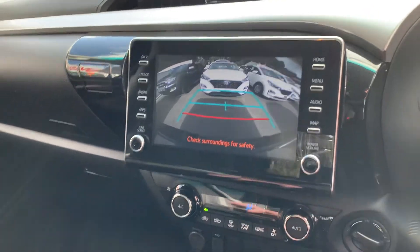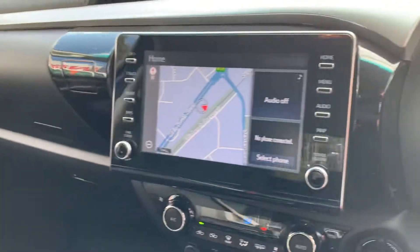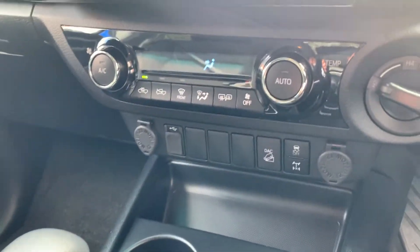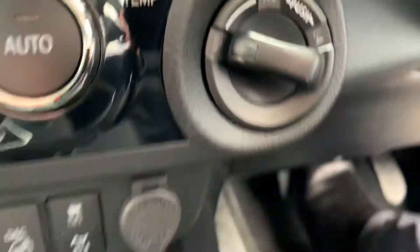Just jumping into reverse to show you that huge screen — it's got Apple CarPlay, sat nav, and everything in there as well. Climate controls are down there too. It is 4x4 as well, so you've got all those selectors there.